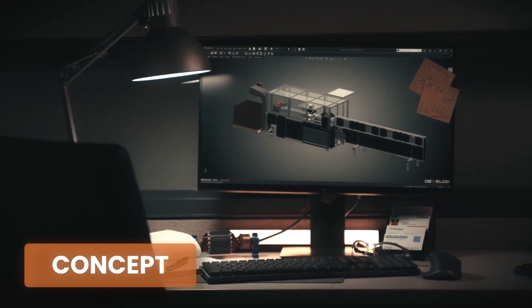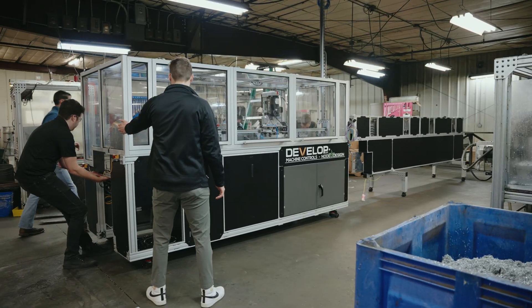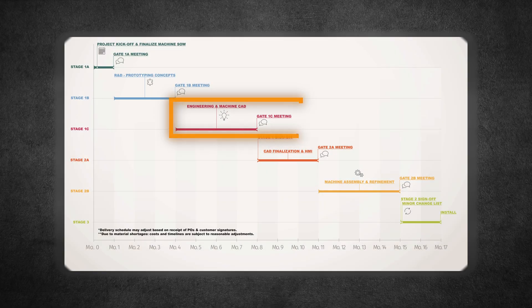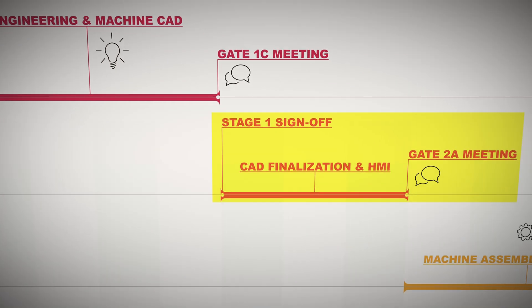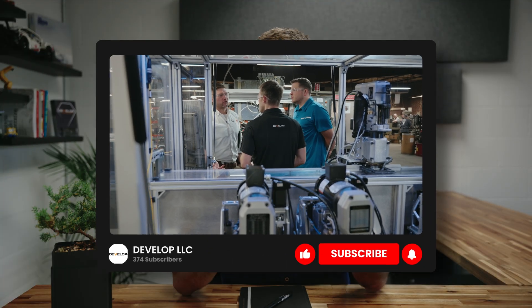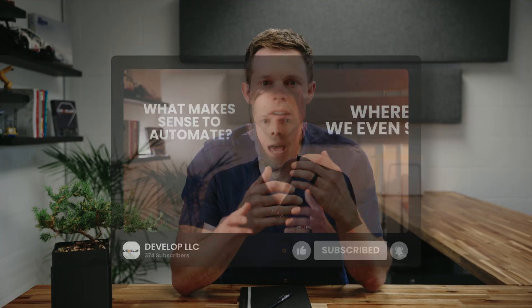If you're thinking about automating, one of the most important things to understand is how does your machine go from concept to reality? At Develop, we've built a structured, transparent process that keeps you involved from the design to the install, so you know exactly how we bring your system to life. This video is going to walk you through that process we refined over the last decade. And if you're still figuring out where to start, check out our automation assessment video — that's where we help manufacturers identify automation opportunities and build a focused roadmap before anything gets scoped.